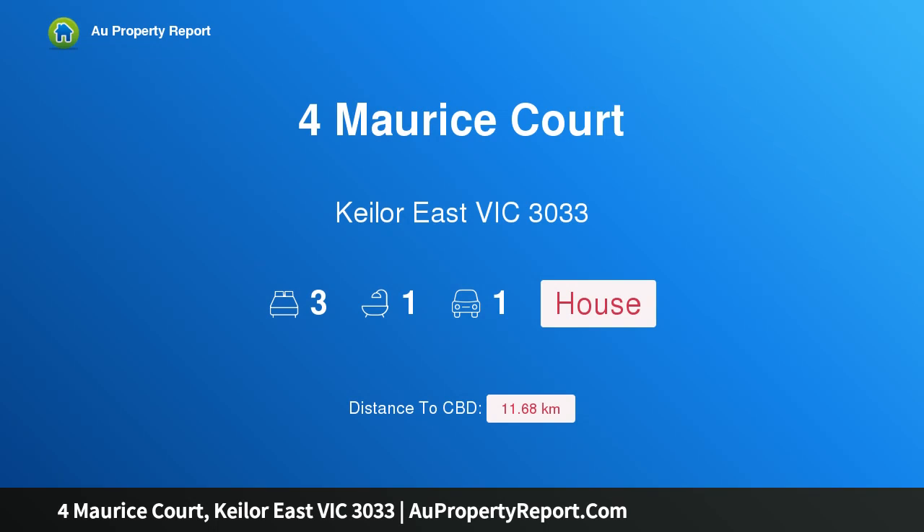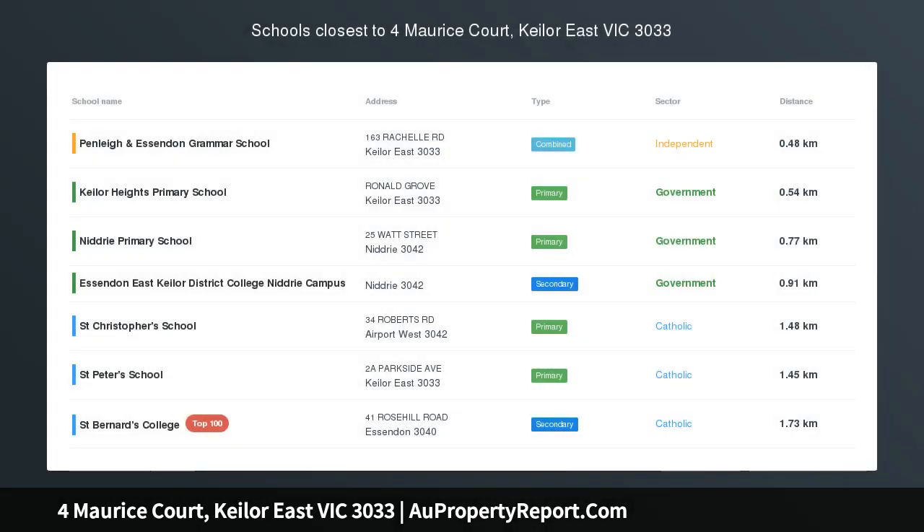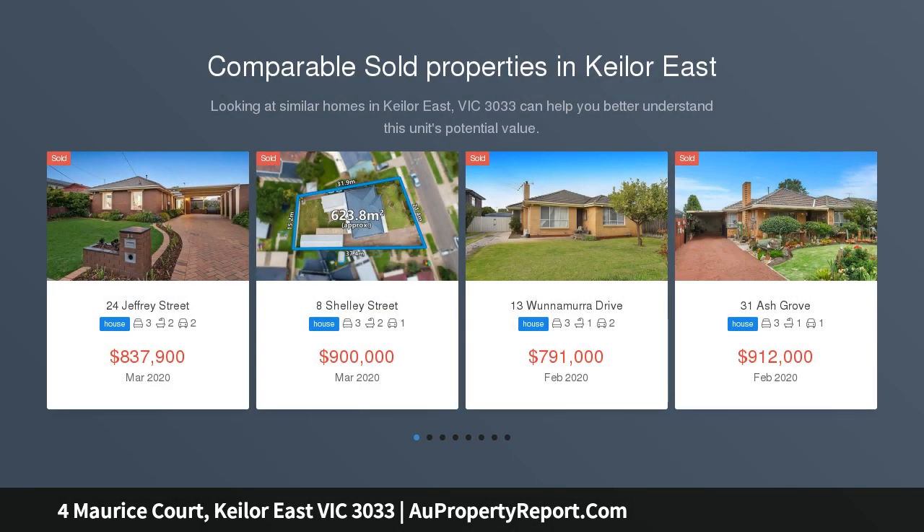Hi, I am glad to introduce property at Former East Court, Keilor East, Victoria, 3033. A wide block with a leafy outlook and impressive options, in a quiet cul-de-sac with the open spaces of Spring Gully Reserve at the back gate.